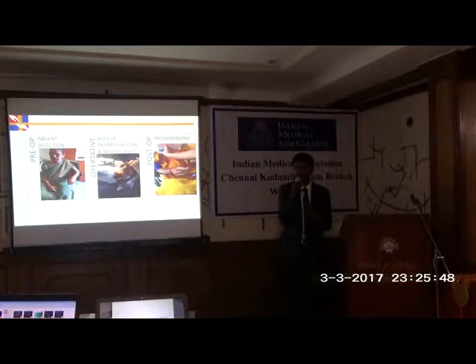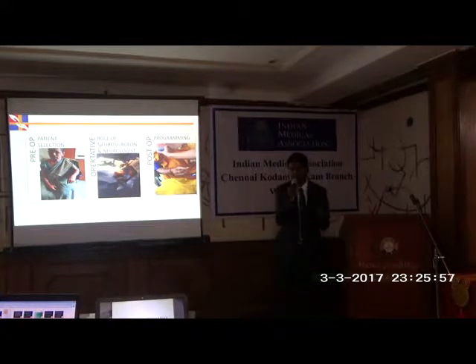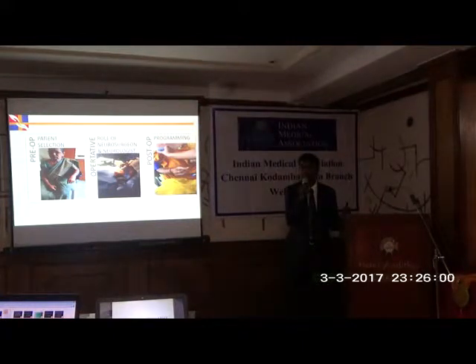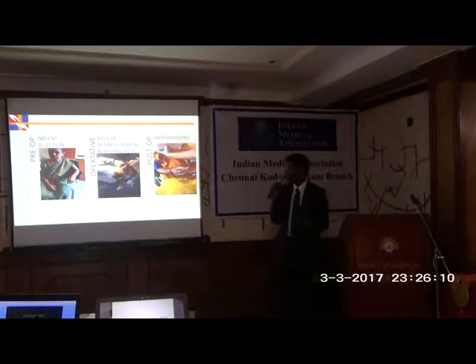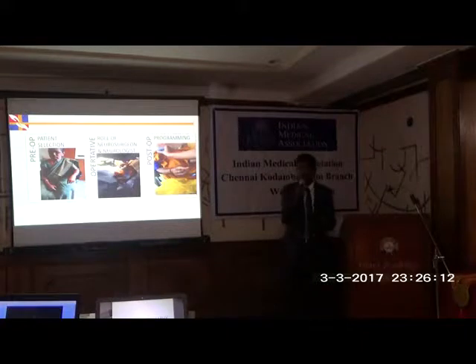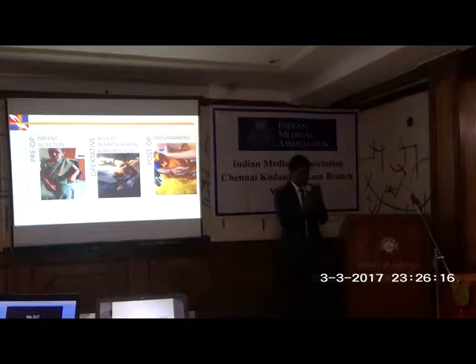Patient selection is foremost important in deep brain stimulation, because when the wrong patient is selected, or when the patient has any red flag signs, the surgery will not turn out successfully. Patient selection is done by a neurologist, the operative procedure is done by a neurologist and neurosurgeon together, and the third phase — programming, which involves adjusting the parameters — is done by a neurologist.